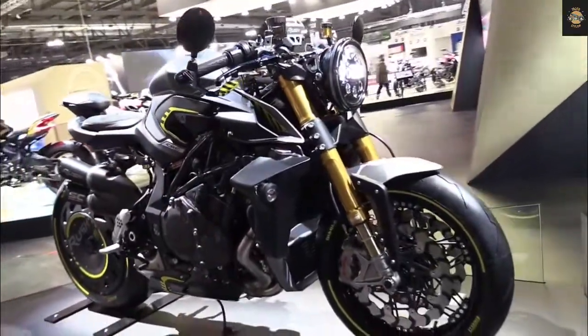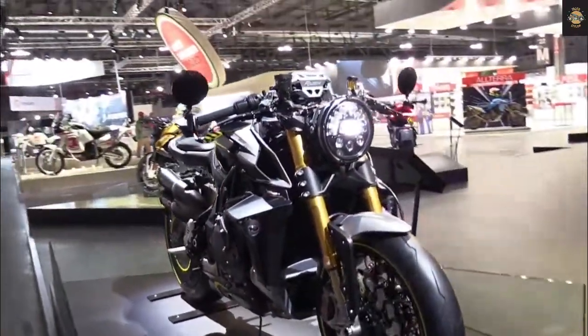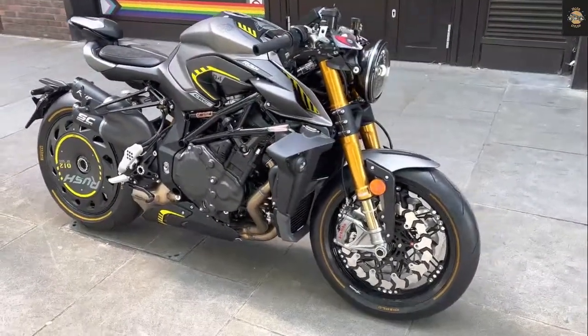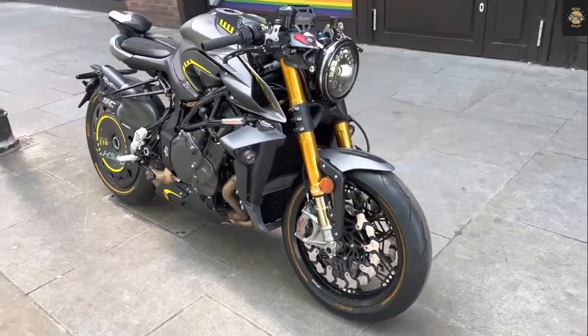Hello everyone, welcome back to the Moto Stylist channel. Today we will introduce the 2022 Aprilia SR GT 200.